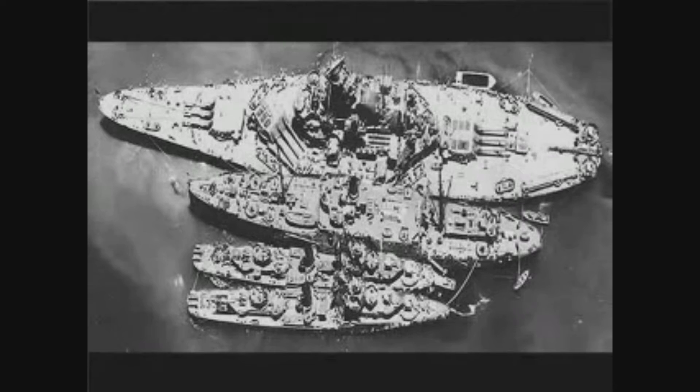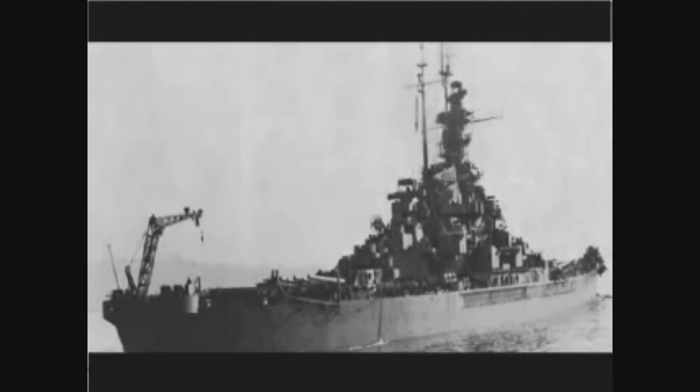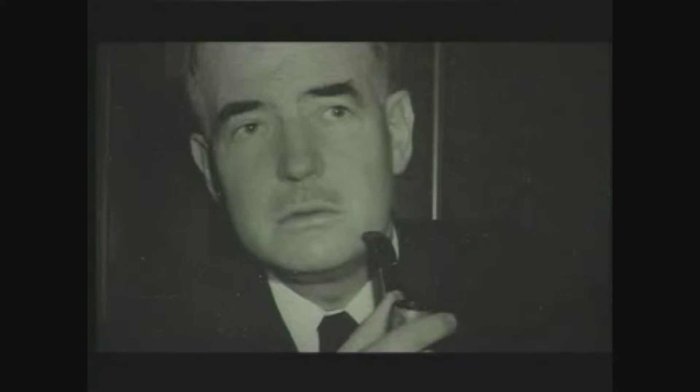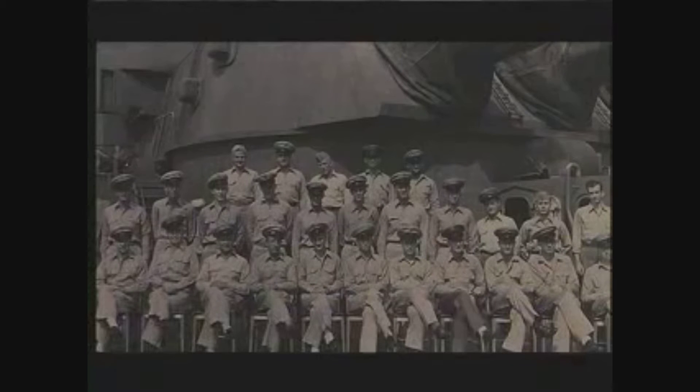A repair ship patched the South Dakota back up, enabling her to sail for home. She arrived at New York City on December 18, 1942 for an overhaul and completion of repairs. The 1942 Christmas service was a sad one, as the men of the SODAC were saying farewell to their skipper, Thomas Gatch. When the time came, the church was packed. Gatch arose, scowling, and started to say something about what he thought of his men, but choked up and sat down abruptly without finishing. Gatch's eyes were wet, and so were the eyes of every man present.